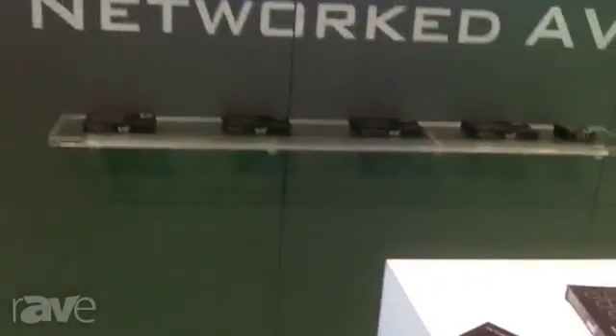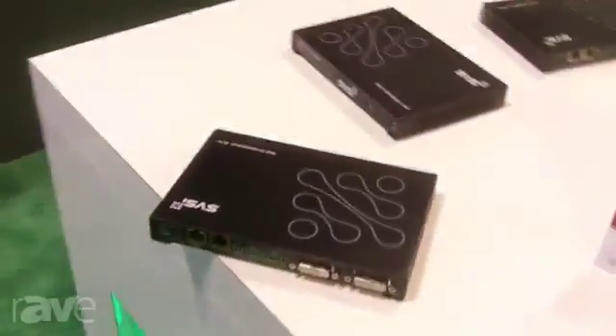Good morning, I'm Bob Sharp, Director of Sales Engineering for SVSI. We do video over IP, networked AV. This year at Infocom, we've taken a fairly bold step to introduce a whole new range of products, the N Series.